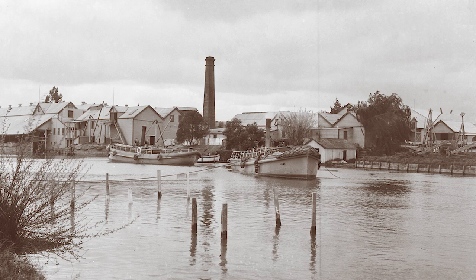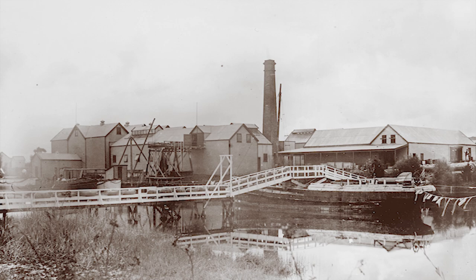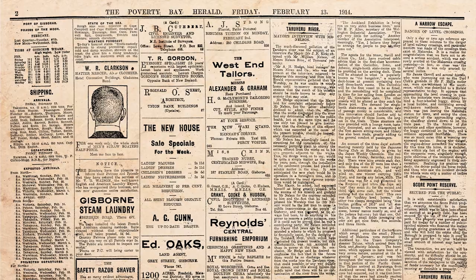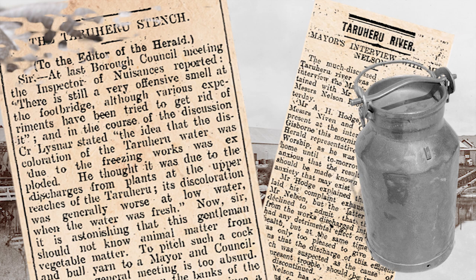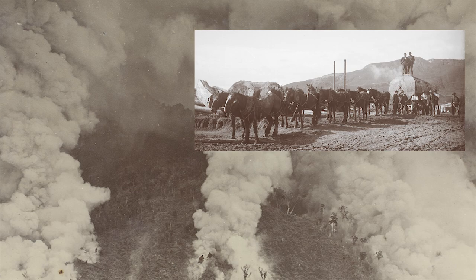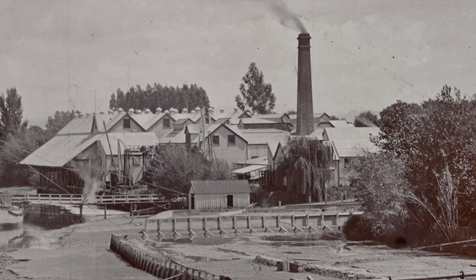Apart from the increase in river traffic, there was a deterioration in water quality and what was referred to as the Taruhiru stench. Nelsons were often blamed for this, but a dairy factory, a sausage casing factory, and a wool scouring works also discharged into the river, as did the town drains and run-off from the farms. The silting up of the river was also thought to be part of the problem — the effects of deforestation were becoming apparent. The shoaling became such a problem for Nelsons that they had to dredge the river in an attempt to keep the channel deep enough for navigation.